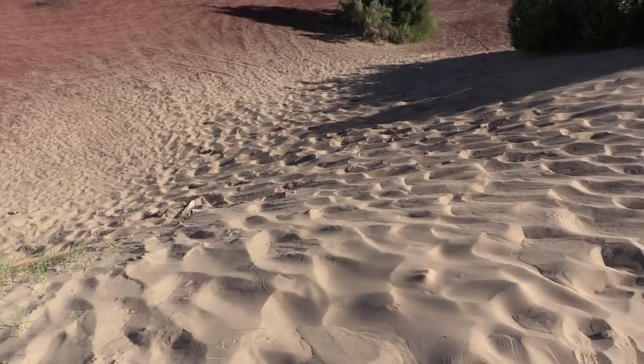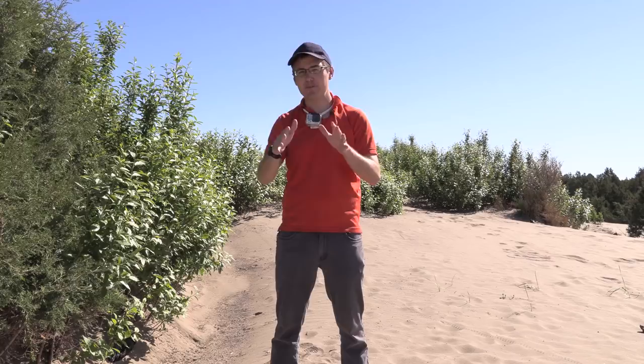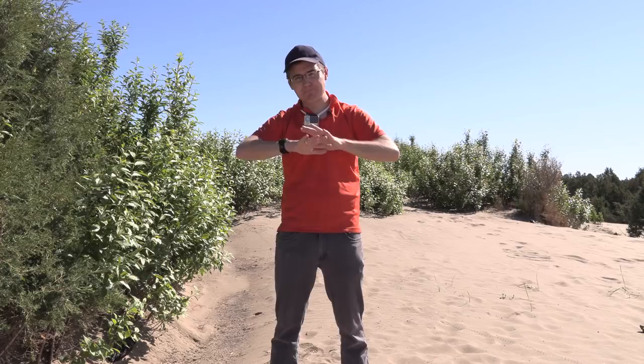I'm sure you guys have noticed I'm wearing this camera and using it to show some extra perspective, so we'll try it out with this episode. Before I get started collecting, I want to talk about safety. Make sure to put on sunscreen, wear a hat, and drink plenty of water because it can get quite hot. We're filming early to avoid the worst heat. Also, if you collect in the desert or other areas, always make sure you've got the proper permits to do so.